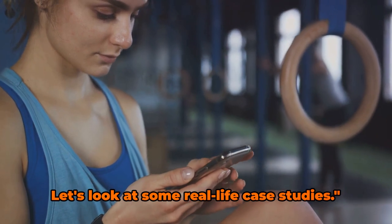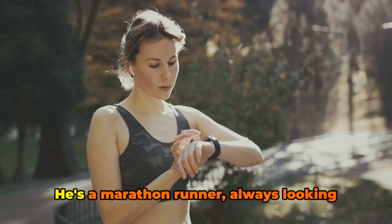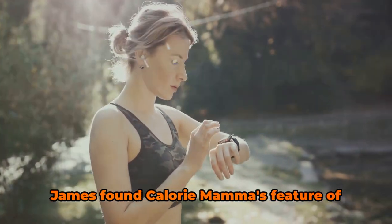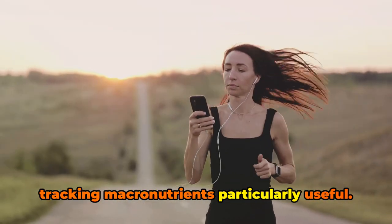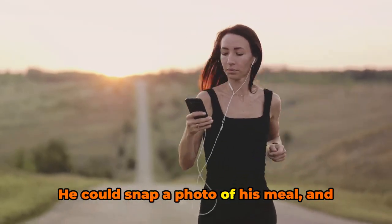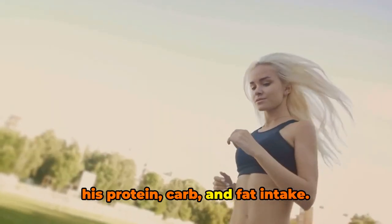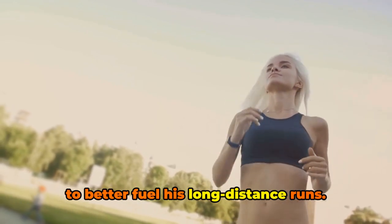But don't just take our word for it — let's look at some real-life case studies. Consider the story of James, a marathon runner always looking for ways to enhance his performance. James found Calorie Mama's feature of tracking macronutrients particularly useful. He could snap a photo of his meal and instantly have information about his protein, carb, and fat intake, helping him tailor his diet to better fuel his long-distance runs.